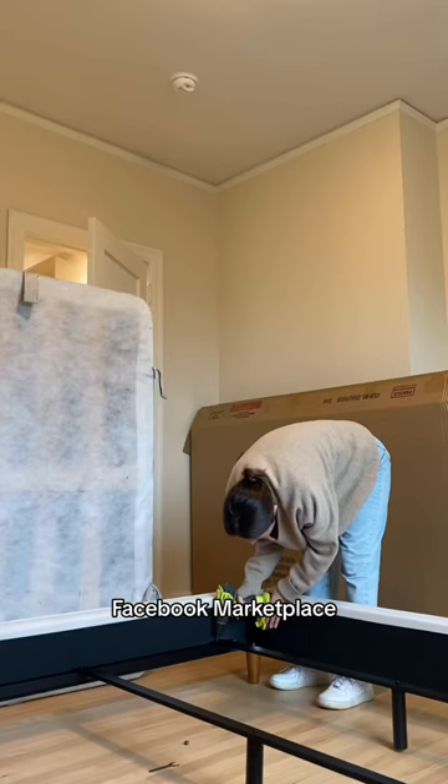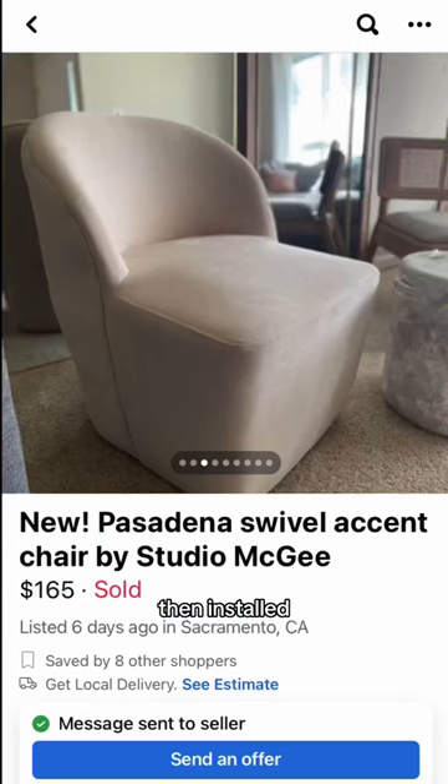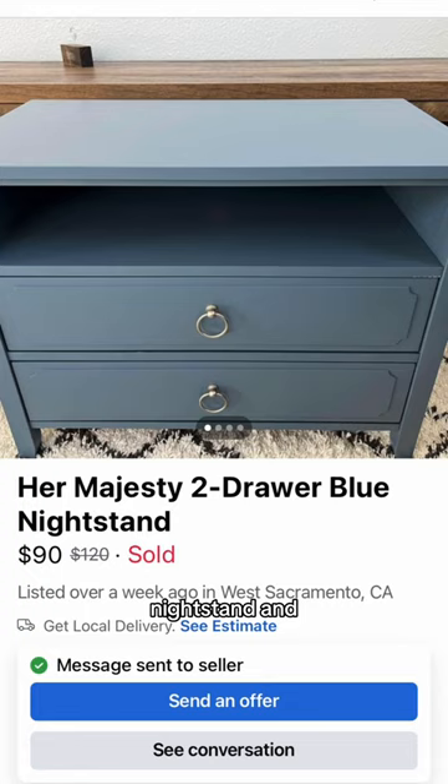Today I'm installing a few things into her primary bedroom. One thing she requested was a new bed frame, so we set that up for her, then installed an accent chair, nightstand, and lamps that I bought off Facebook Marketplace.